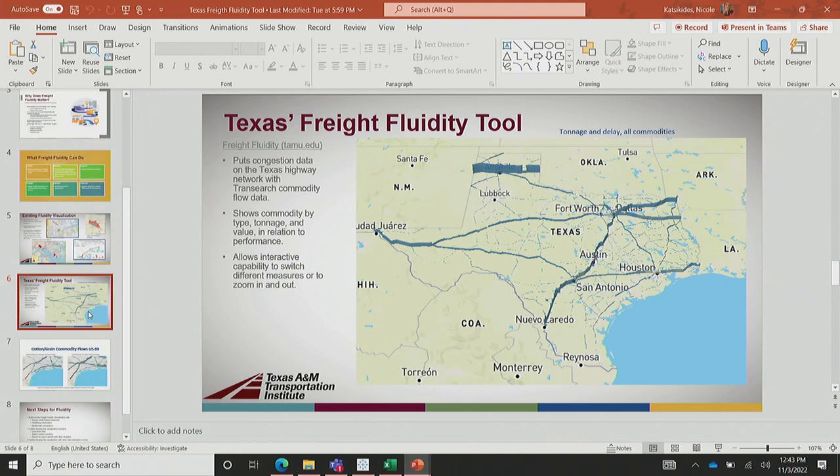We created this tool. It puts congestion data on the Texas Highway Network — specifically on the Highway Performance Monitoring System network, the official state roadway network. That's important because anything else on that network, such as pavement quality or other information, can eventually be added. Tomorrow I'll talk about the Maryland Roadway Performance Tool where we have a suite of measures in HPMS — from CO2 to pavement quality and commodity value. This tool shows commodity type, tonnage, and value in relation to performance, and allows people to be interactive.